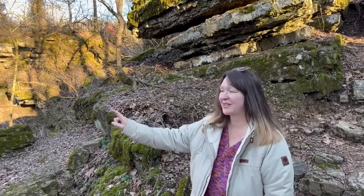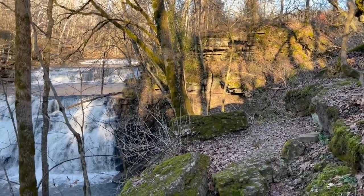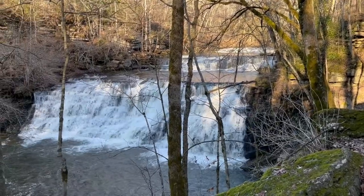Here is our first real view of Rutledge Falls. Y'all look at this — it's amazing. Oh my god. Wow. It's perfect.